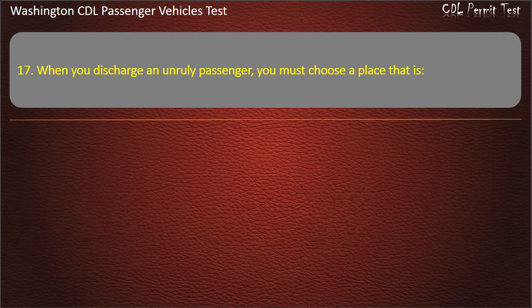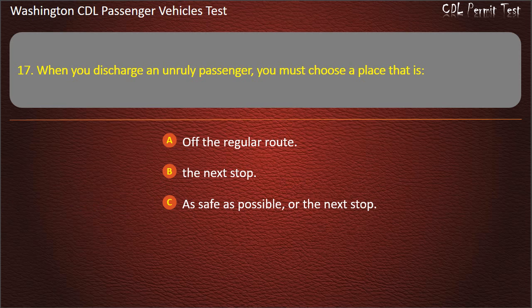Question 17. When you discharge an unruly passenger, you must choose a place that is: off the regular route, the next stop, as safe as possible or the next stop, or dark and poorly lighted. Answer: As safe as possible, or the next stop.